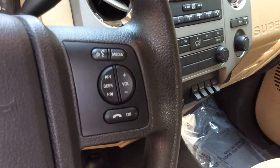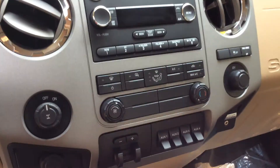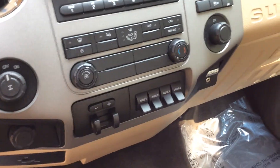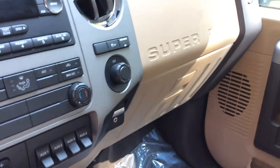This is your stereo with Bluetooth and connectivity. Let's take a look at the center stack — CD player, AM, FM, trailer brake, toggles, and auxiliary inputs.